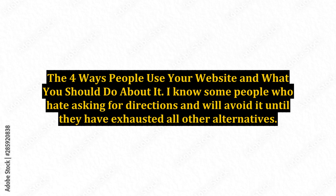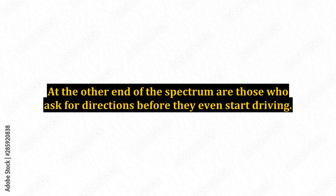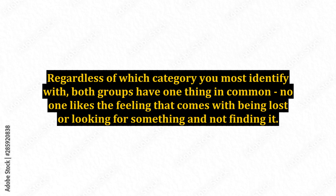The 4 Ways People Use Your Website And What You Should Do About It. I know some people who hate asking for directions and will avoid it until they have exhausted all other alternatives. Finally, embarrassed and forced to admit to themselves that they can't find their way, they stop for directions. At the other end of the spectrum are those who ask for directions before they even start driving. Regardless of which category you most identify with, both groups have one thing in common: no one likes the feeling that comes with being lost or looking for something and not finding it.